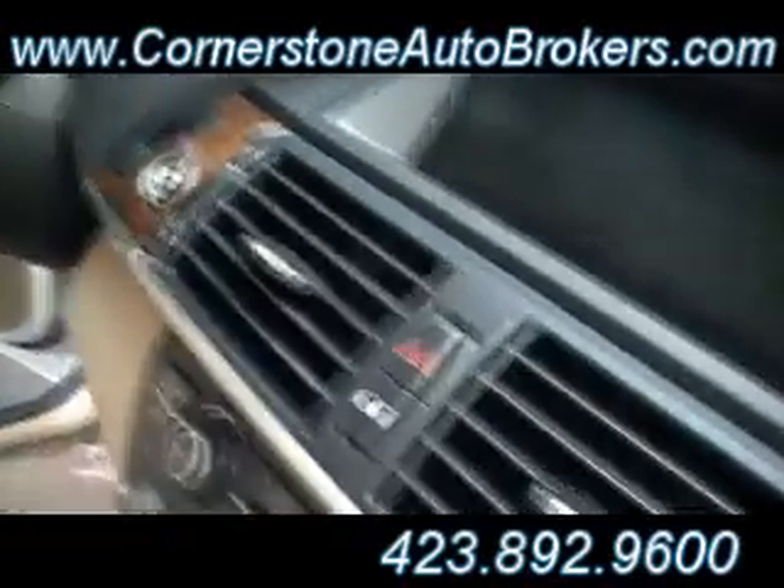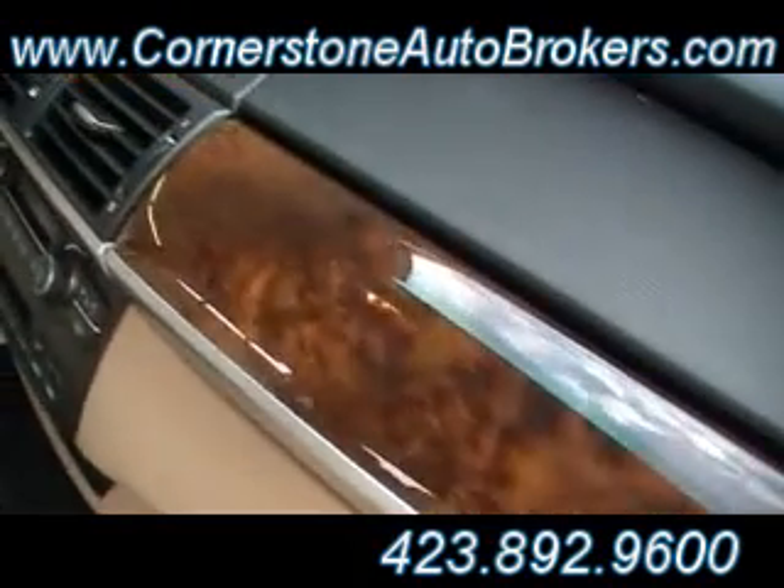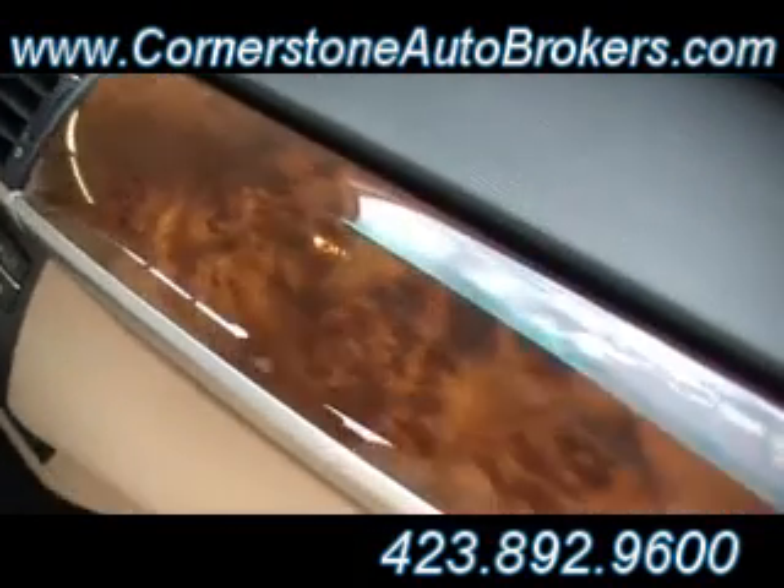Inside, heated and cooled leather seats of course. Navigation, backup camera, incredible audio system, push button start. Look at that beautiful wood grain — now you know the video most of the time can't do it justice, but folks that's how beautiful that wood grain is live and in person.